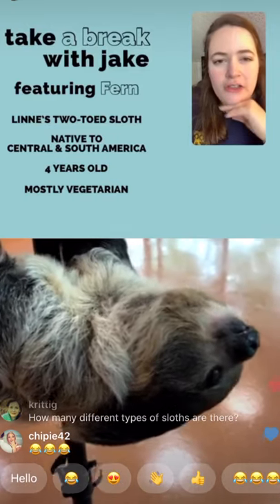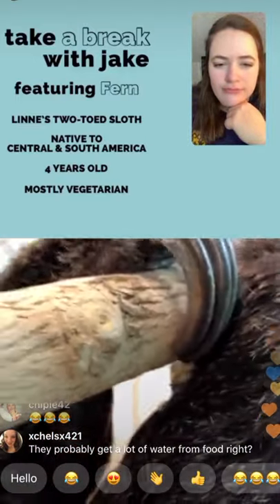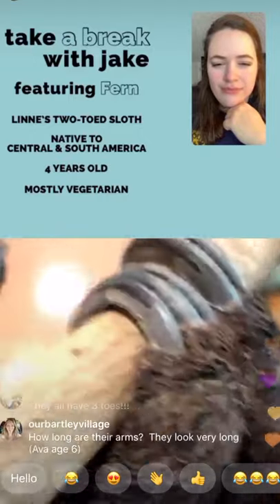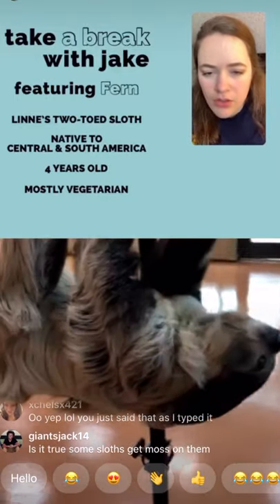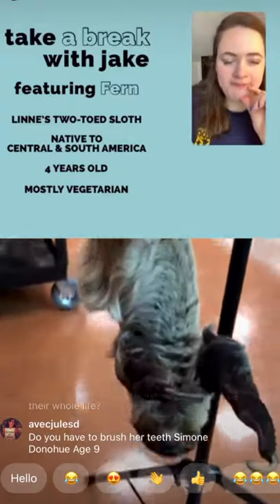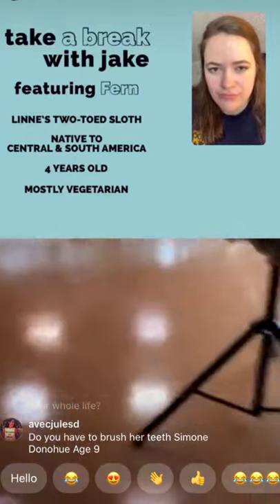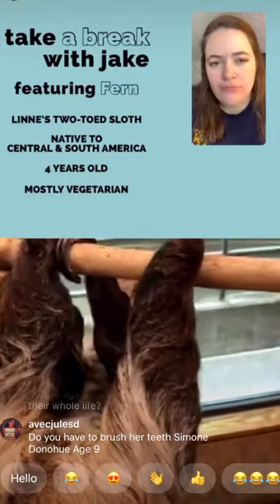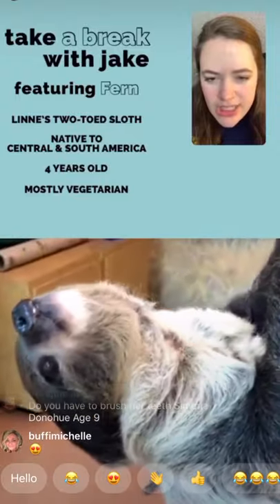Several questions about claws — we don't really file them down. They just wear down naturally. How many species of sloths are there? Six total species: four species have three toes on all four feet, and two species have two toes on the front feet and three on the back — that's why they're called two-toed and three-toed sloths.